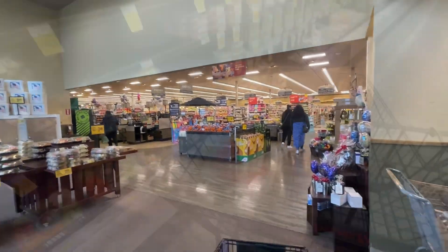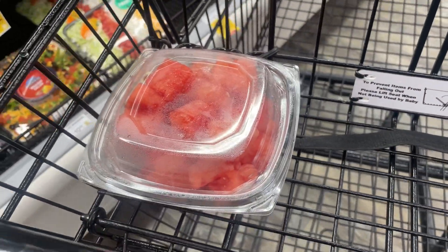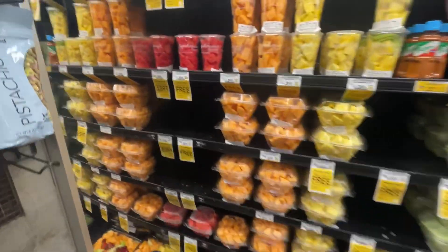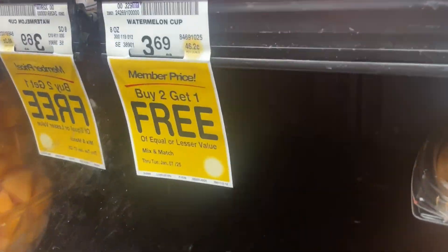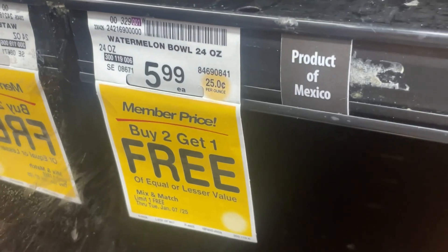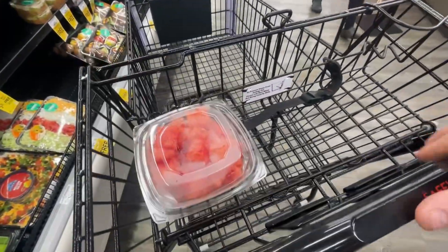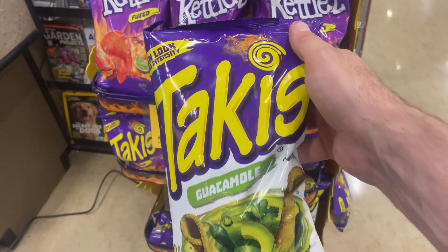Number one is the watermelon bowl. There's a buy two get one free deal but that's not the one. This watermelon bowl - looks like someone took the last one. What is it, $5.99? Oh there's another one down there. $5.99, there you go. Number one item, 13 more to go.